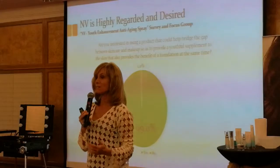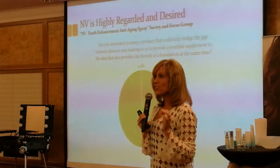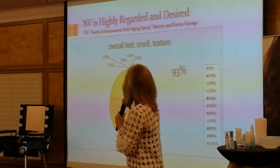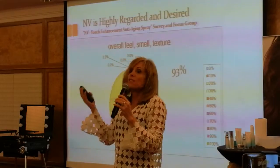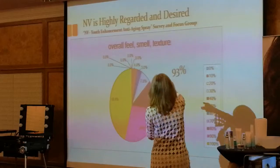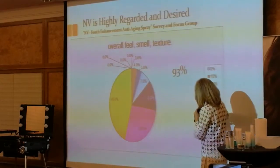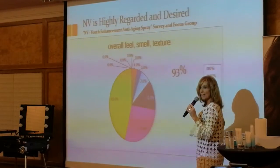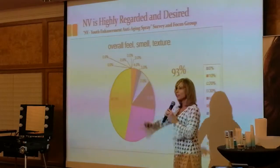When they asked 'Are you interested in a makeup that bridges the gap — that is both skincare and makeup at the same time?' — 99% of people said yes. When they asked about overall smell, feel, and texture, 93% of people answered within the first four positive rankings.